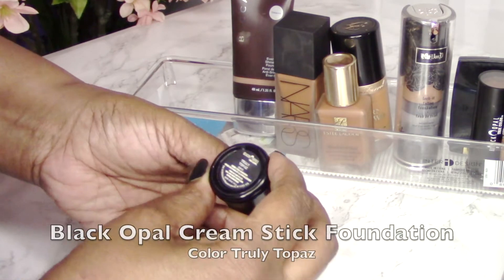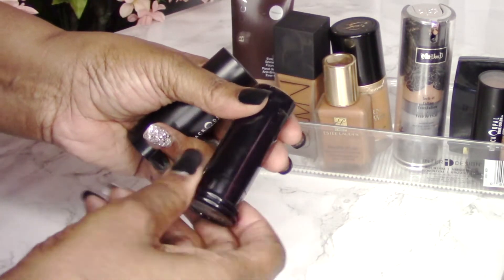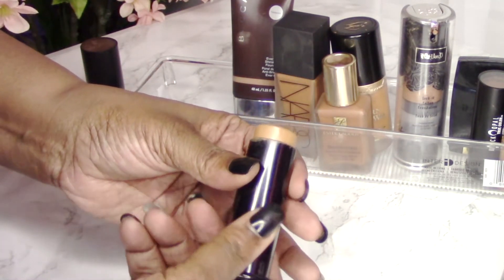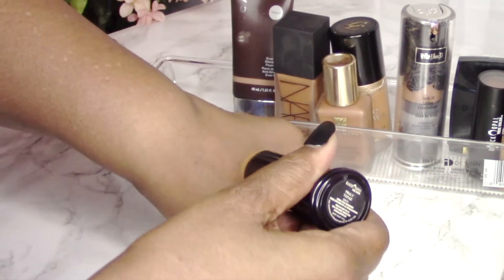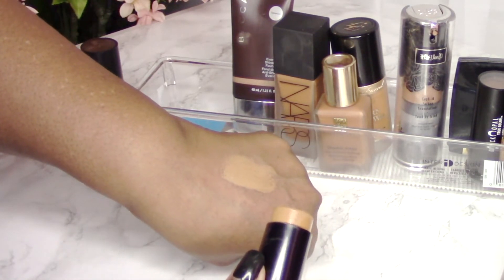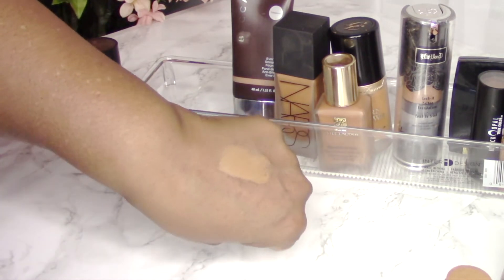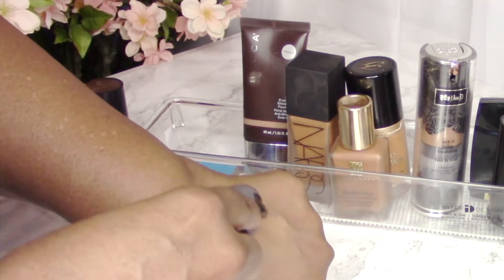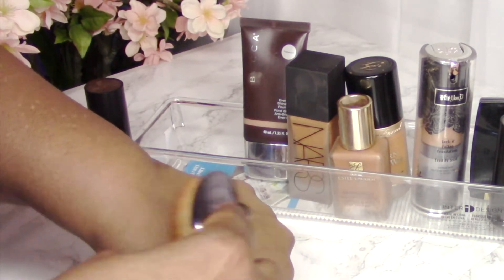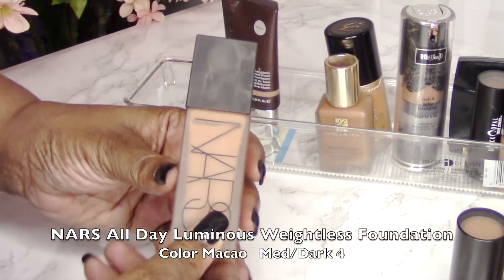My next foundation, which I love, is the Black Opal stick foundation. I absolutely love this — it's been a repurchase of mine for years. The color I'm swatching today is called Truly Topaz. I recently ran out of concealer and this really came through as an under-eye concealer and even a bit of a highlighter. It's a creamy formula, so if you're oily you may not want this in summer as it can produce extra oil. It's a fuller coverage foundation and really pretty.